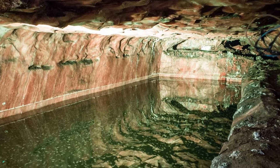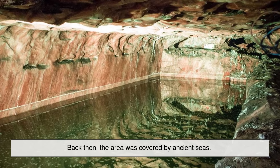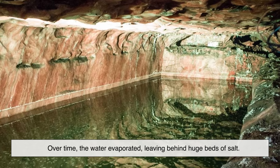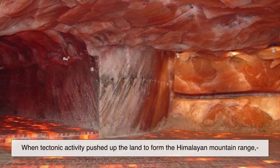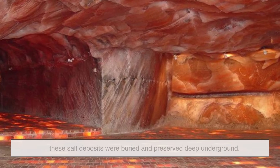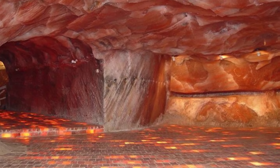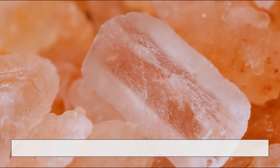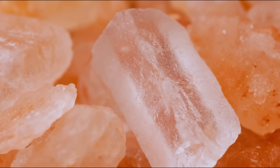The salt deposits there formed hundreds of millions of years ago. Back then, the area was covered by ancient seas. Over time, the water evaporated, leaving behind huge beds of salt. When tectonic activity pushed up the land to form the Himalayan mountain range, these salt deposits were buried and preserved deep underground. That means when we use Himalayan salt today, we're actually tasting the remains of an ancient ocean — pretty incredible when you think about it.